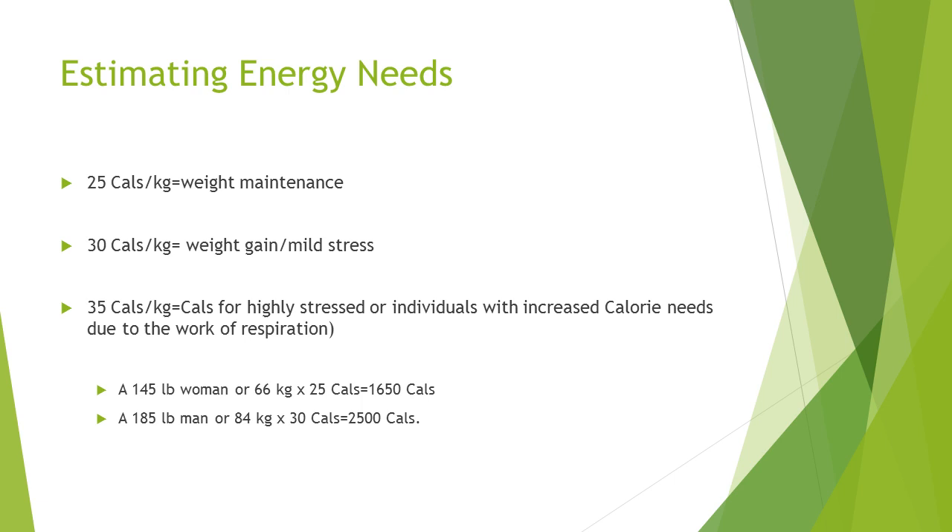For protein needs, the RDA — recommended dietary allowance — is 0.8 to 1 gram of protein per kilogram. If there are other stresses such as an infection, we would estimate higher protein needs. For example, a 165-pound man would require between 60 and 75 grams of protein; when stressed, that same man may require closer to 90 to 112 grams. We tell people to eat protein first so you get adequate protein, and then we hope the rest of the calories fill in after that.